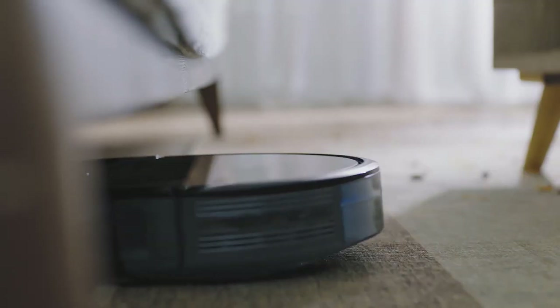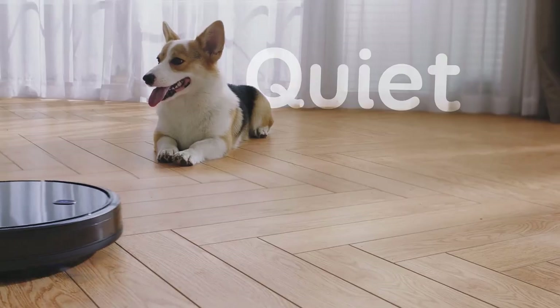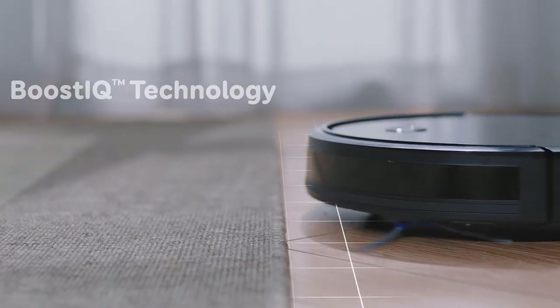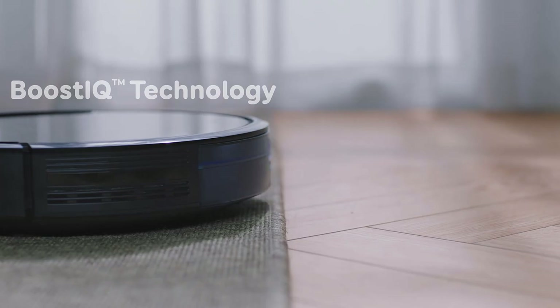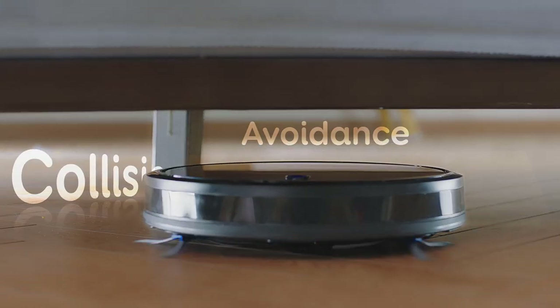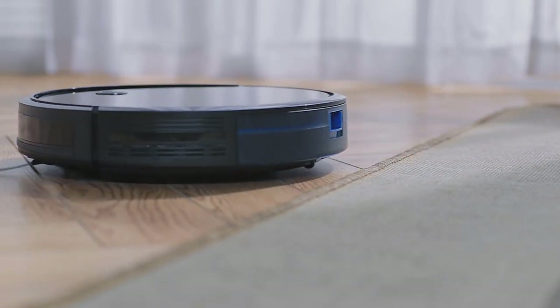They are also sturdier than any bump-and-run models from any other brand we've tested, which more than offsets the Roomba line's slightly higher sticker price. The Roomba 694 is the most current model with Wi-Fi for on/off remote control through a smartphone app, but at times you might be able to find a more basic model without Wi-Fi.